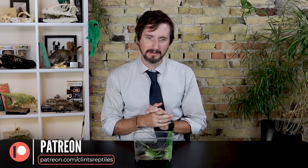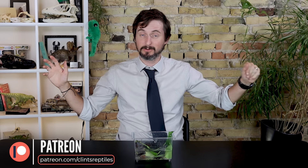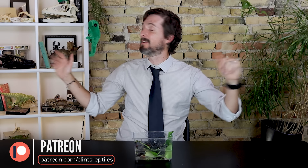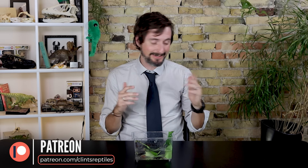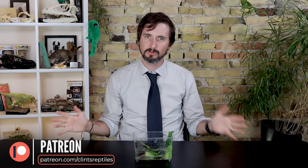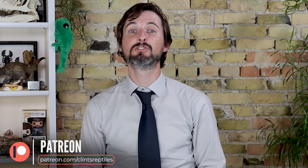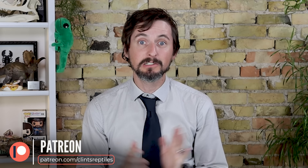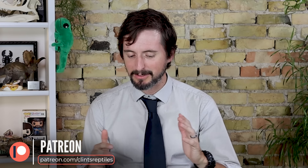I'd like to take a moment to say thank you to our patrons on Patreon and tell you about a couple of exciting things. We have our grand opening coming up here at Clint's Reptile Room, and our patrons on Patreon were the first ones to get access to tickets. We also recognize that most of you aren't close to Clint's Reptile Room, so there will be a live stream — but it will be available only to our patrons on Patreon. So if you've ever been considering supporting Clint's Reptiles on Patreon, now would be the time, because that's here in just a couple of weeks.